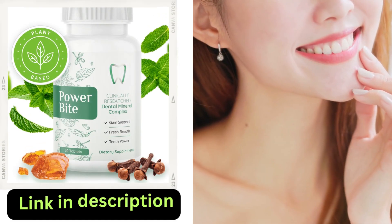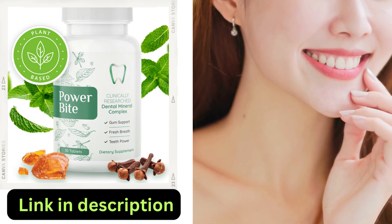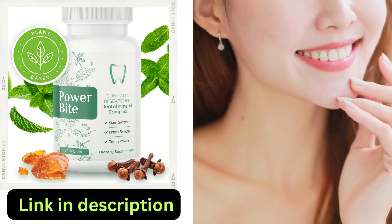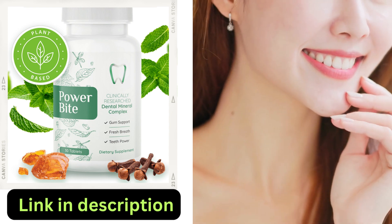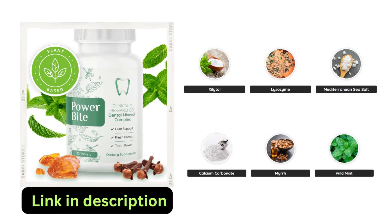But first, let's talk about an exclusive promotion that can enhance your teeth whitening journey — introducing the PowerBite Dental product. It's not just a game changer for gum health, but it can also play a significant role in teeth whitening. The unique blend of ingredients promotes oral health and teeth brightening. Keep watching to learn how you can get your hands on this fantastic product.